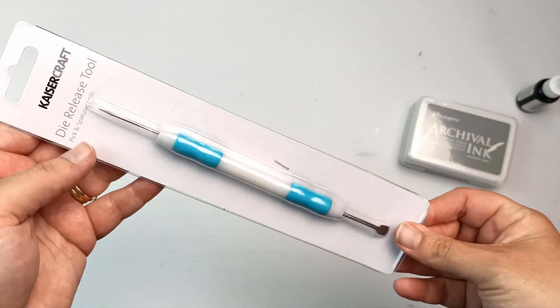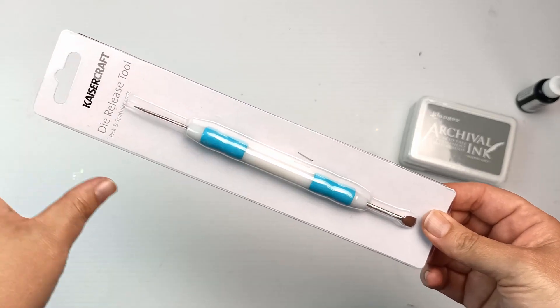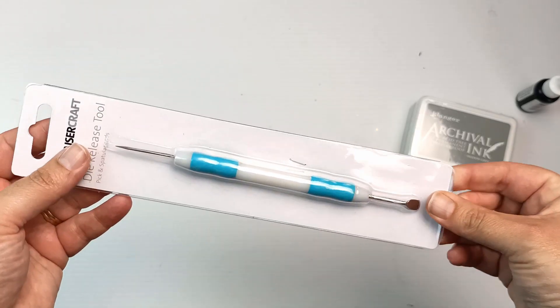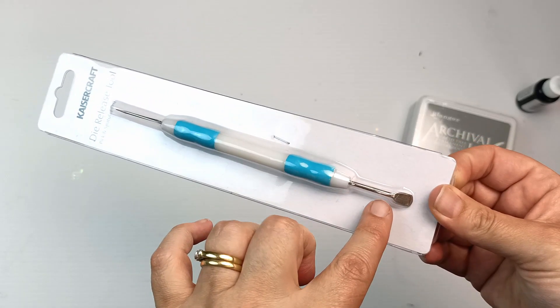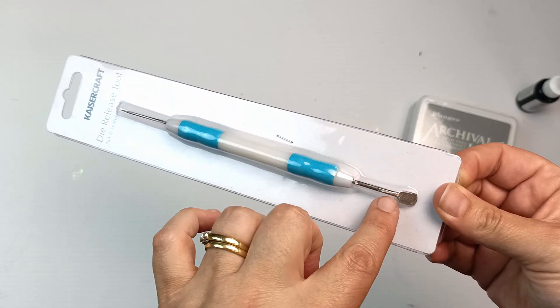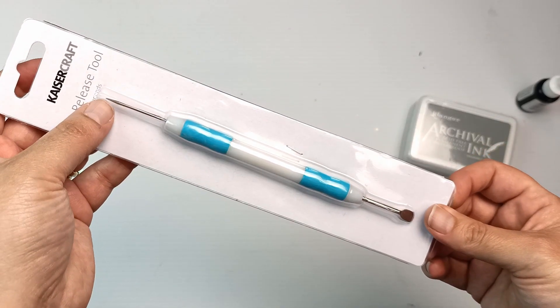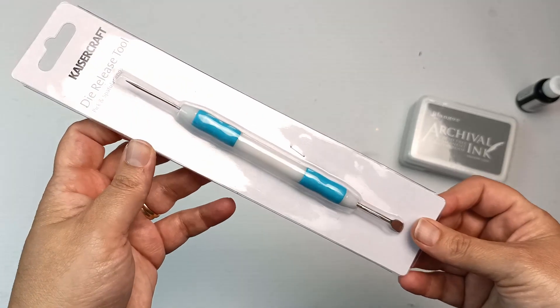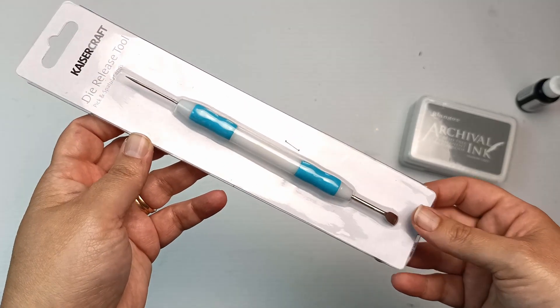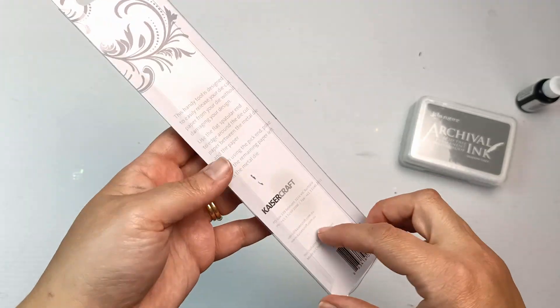I picked up another little tool — it's a die release tool. I don't even have any type of Cricut or anything to use dies with, but the reason I got this is because it's got a little spatula, which is so handy for mixing. I've seen a few other people using a spatula like this and I thought it would be great to pick one up. The pointy ends are also useful for poking at things, so these are always handy to have in the studio. I think it was about $3.50.